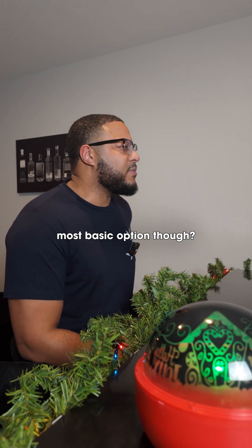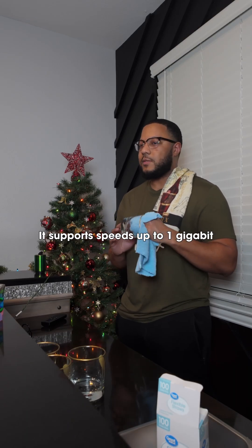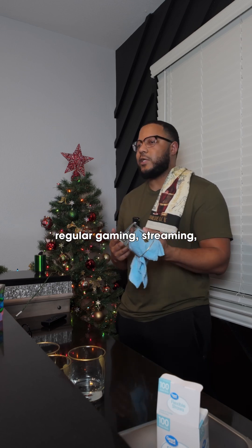So what's the most basic option though? For most home setups, a Cat5e cable is the minimum. It supports speeds up to 1 gigabit per second and it works fine for regular gaming, streaming, or just browsing.